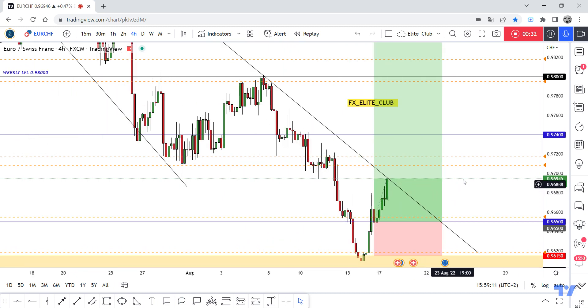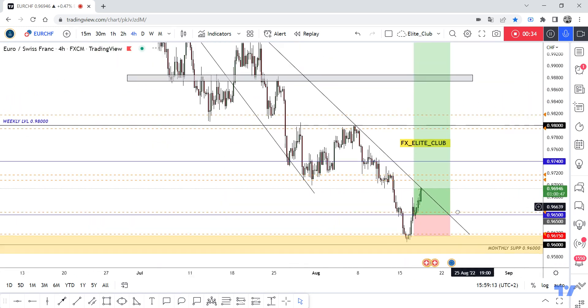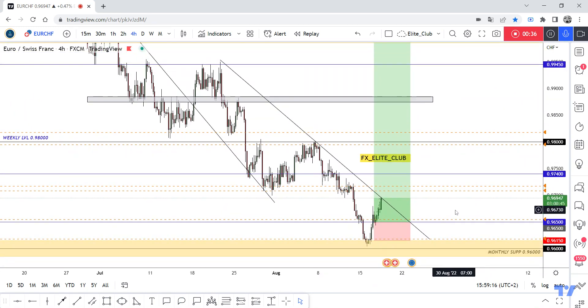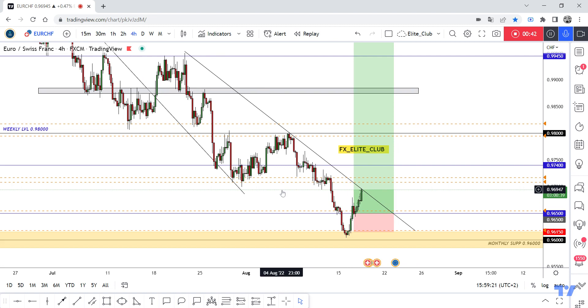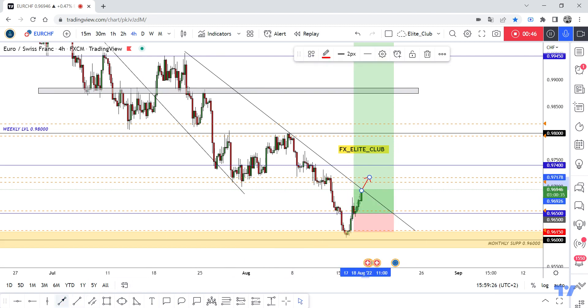My trade is now running at almost 50 pips. I have a very important update: we have this four-hour downtrend line and a resistance line for this pair. If we have a daily closure above this resistance line — which is also the main downtrend line — I will wait for the price to retest it and then we can enter a new trade.